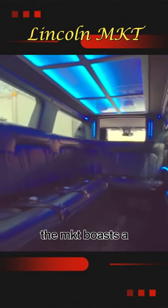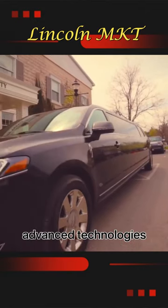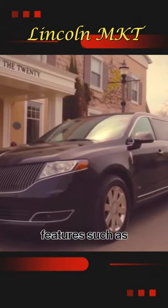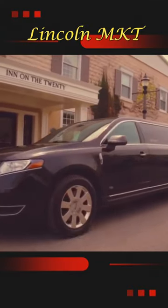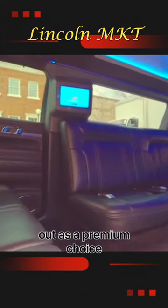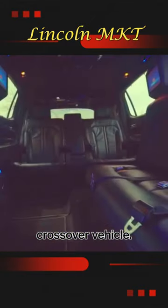The MKT boasts a spacious interior with three rows of seating, providing room for up to seven passengers. It offers a range of advanced technologies, including a touchscreen infotainment system, premium audio, and safety features such as adaptive cruise control and blind spot monitoring. The Lincoln MKT stands out as a premium choice for those seeking luxury and versatility in a crossover vehicle.